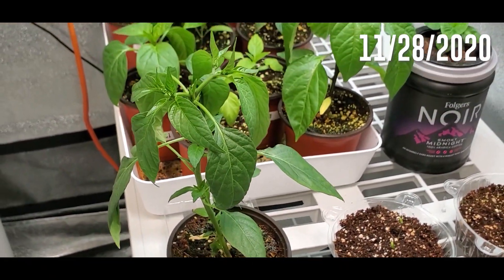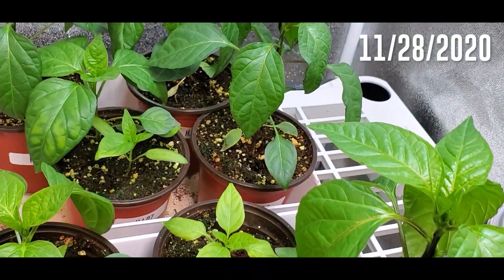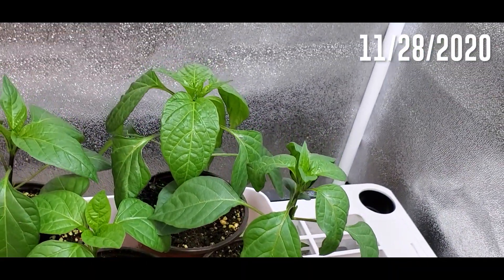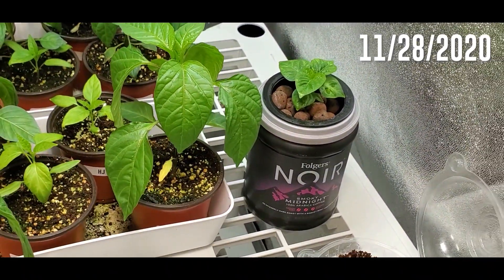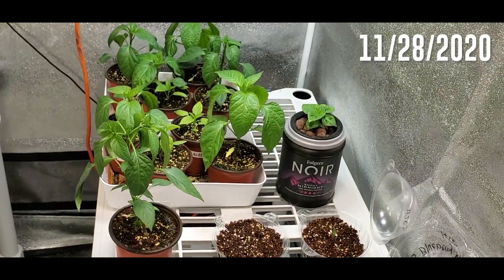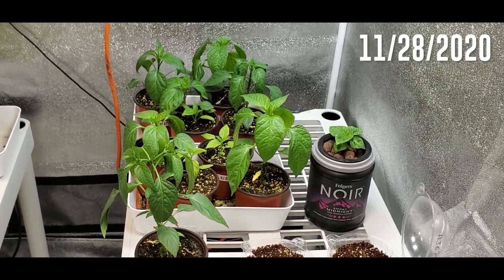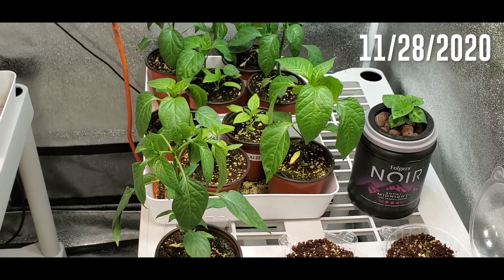At this stage I'm feeding them the grow formula, but very quickly once the plants got big enough to be transplanted and had several sets of leaves — because I'm growing these specifically to get pods and seeds — I want them to fruit fast and fruit early. So what I'm actually going to do is start switching them to the bloom formula earlier than I normally would.